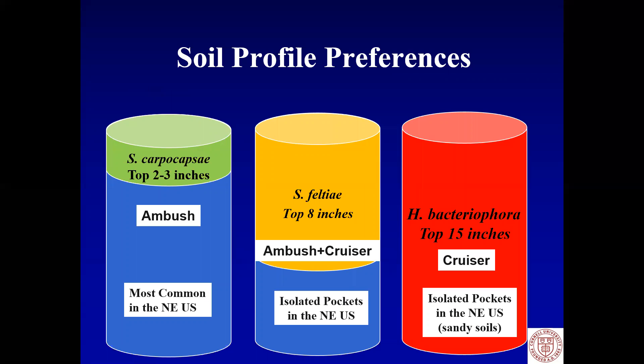Here's an example of the three most common entomopathogenic nematodes. Steinernema carpocapsae is only happy in the top two or three inches of soil — it's an ambush, sit-and-wait nematode. In the Northeast it is the most common, and it evolved primarily in white pine forest. Steinernema feltiae is both an ambush and a cruiser — it sits and waits and it hunts, operating in the top eight inches of the soil profile, found in isolated pockets in the Northeast. Heterorhabditis bacteriophora is a cruising nematode, hunting for its prey, found in isolated pockets in the Northeast, primarily in sandier soils, because it's a larger nematode and needs larger pore size to move about.